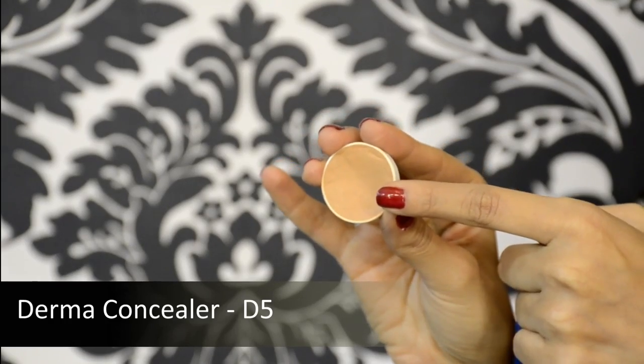I'm dabbing the Cinema Secrets around my eyelids as well, and using a damp beauty blender to soften it out. I felt this wasn't enough to hide my dark circles since I've been having quite a few late nights, so I decided to use the Derma concealer in D5. It's a really effective and quite thick concealer — make sure you use a beauty blender because it really thins the product out.